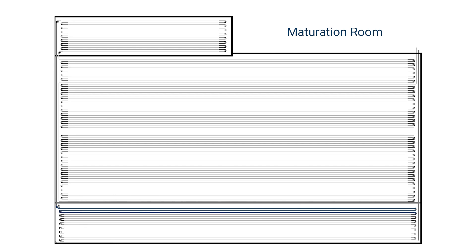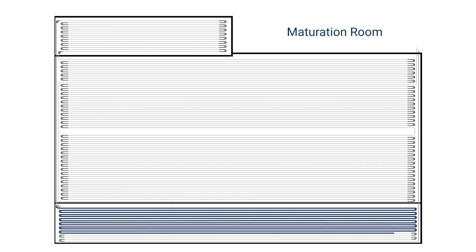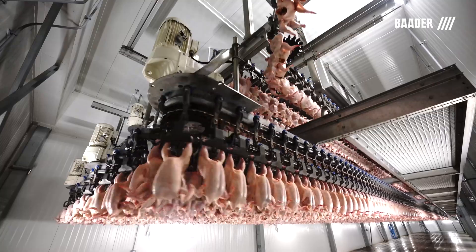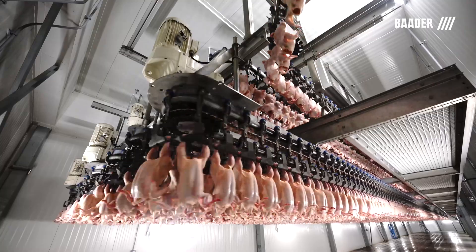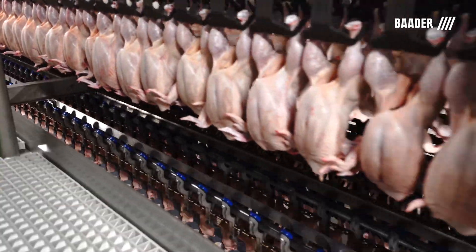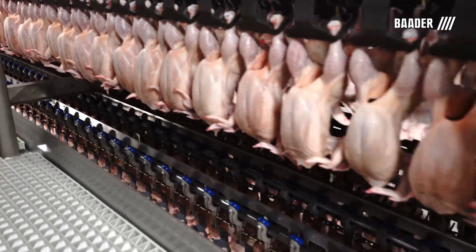The maturation room temperatures are set at 34 degrees Fahrenheit. This separate room can have multiple levels as the birds are completely dry and do not drip, eliminating the possibility of cross-contamination. The maturation process gives birds enough time to equalize their core temperature and age the meat for further processing.